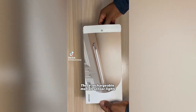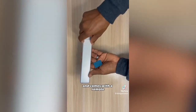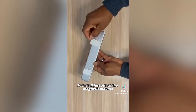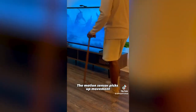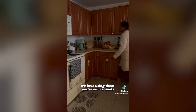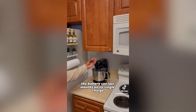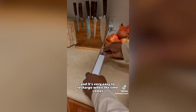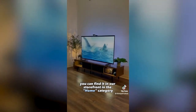Amazon home favorites. These rechargeable motion sensor lights come in a pack of three, are easy to install, and come with a remote. To install, just attach the magnetic mounts, peel off the sticker, and attach them to any surface you like in seconds. The motion sensor picks up movement and shuts off when you walk away. We love using them under our cabinets especially for those late night trips to the kitchen and they can be adjusted by remote. The battery can last months on a single charge and it's very easy to recharge when the time comes. You can find it in our storefront in the home category.